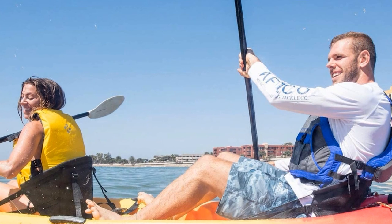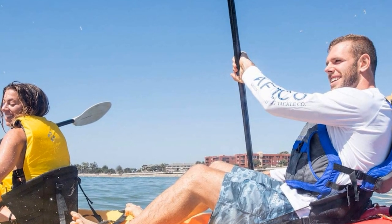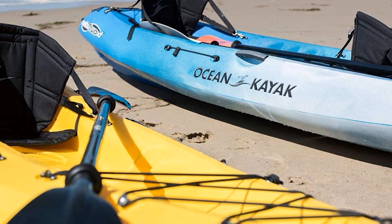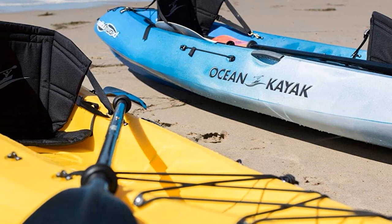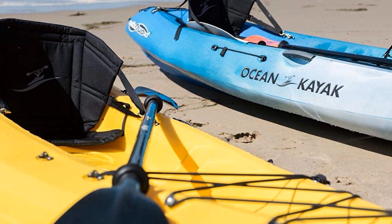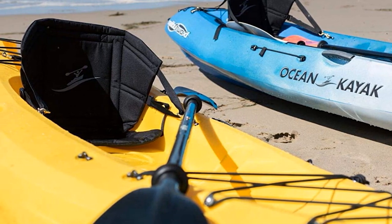Although advertised as a seat for SOT Ocean Kayaks, it works for SIK vessels as well as many other brands too. The design is pretty simple but different from any other model on our list. It takes the shape of a cradle with the sides of the backrest extended a bit to offer a wraparound design.